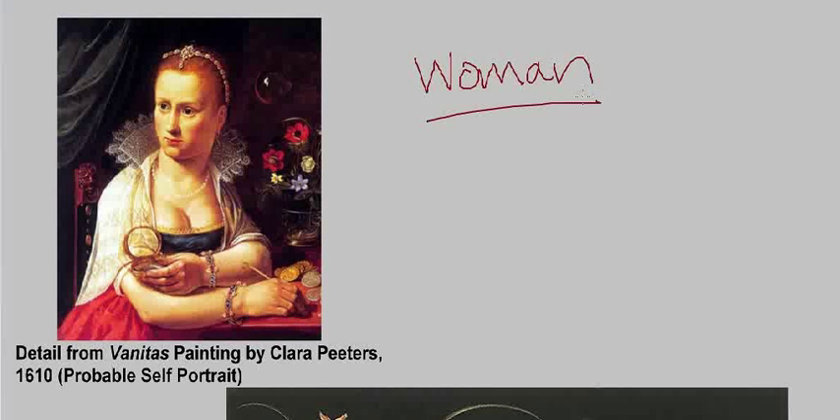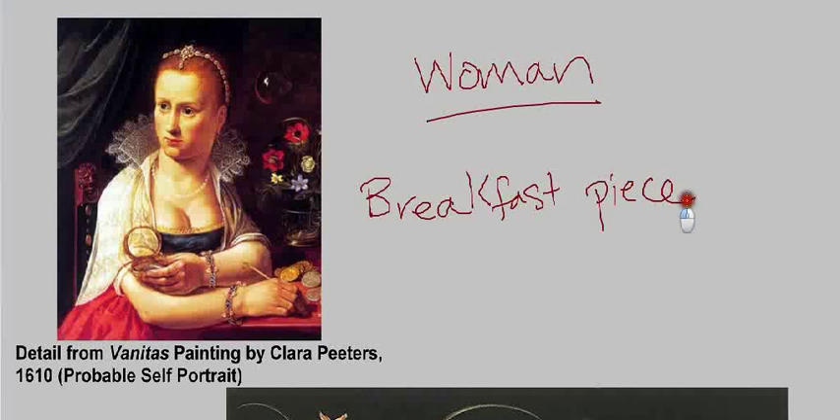We don't know a whole lot about her life except that she was very successful and that her still life paintings were very influential on the development of other still life painters in Flanders, where still life painting was becoming increasingly popular. She's famous for a particular type called the 'breakfast piece' — a still life showing luxury items the kind the merchant class would have enjoyed, the same class who would have bought her paintings.